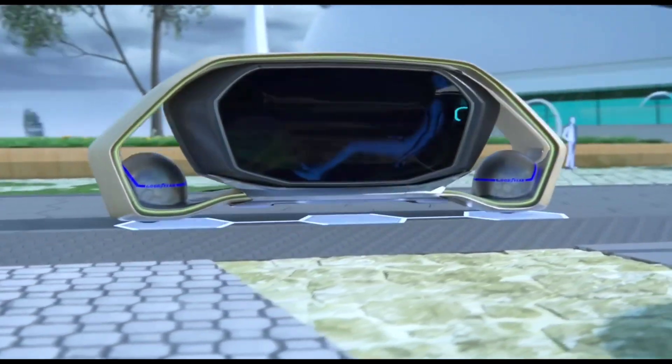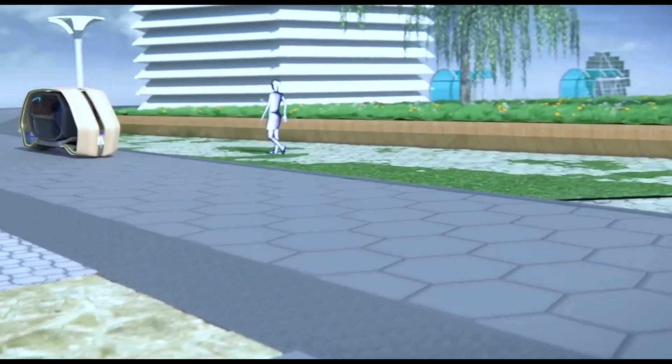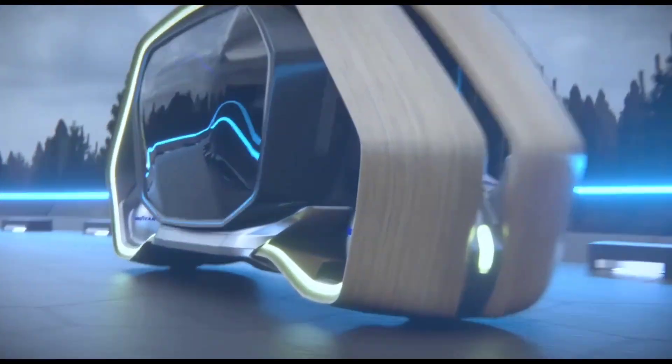But the innovation doesn't stop there. Each tire is embedded with artificial intelligence and equipped with sensors that constantly monitor the road.